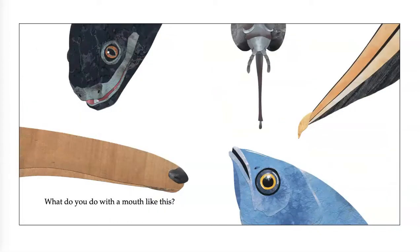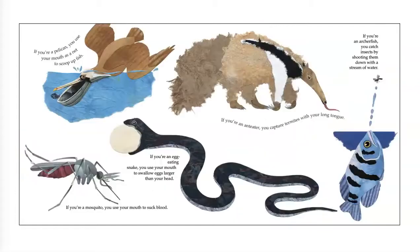What do you do with a mouth like this? If you're a pelican, you use your mouth as a net to scoop up fish. If you're a mosquito, you use your mouth to suck blood. If you're an egg-eating snake, you use your mouth to swallow eggs larger than your head. If you're an anteater, you capture termites with your long tongue. If you're an archer fish, you catch insects by shooting them down with a stream of water.